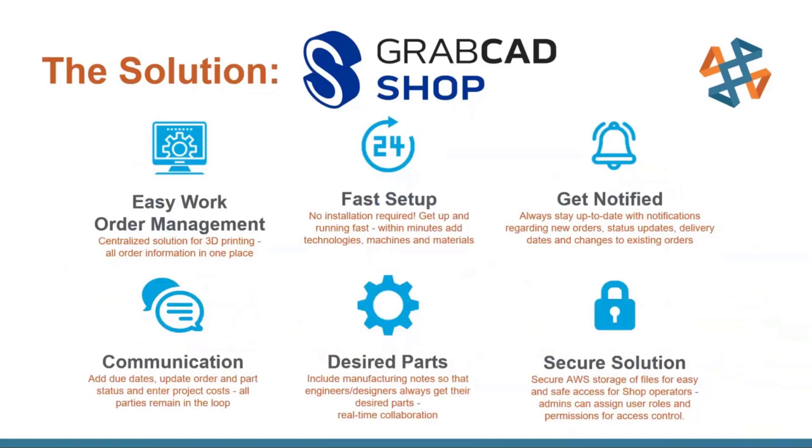GrabCAD Shop makes it really easy to manage your different work orders all in one place. You can customize your different shops based on what technologies you have and where you are, and give different people different access and permissions based on location. It makes it very easy to automatically update engineers and designers on what's going on with their project, as well as via chat, and you can add notes so the operator will know exactly what they need to deliver.